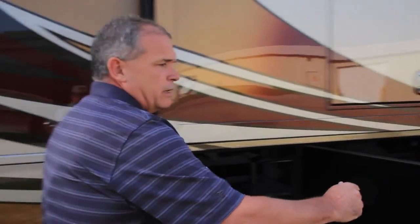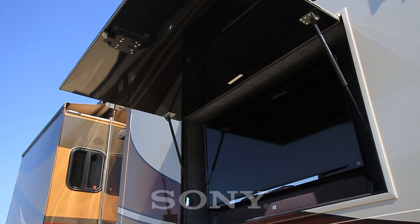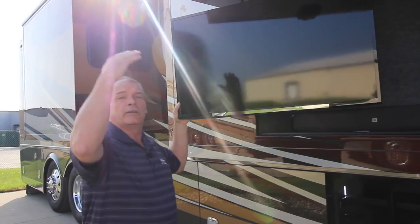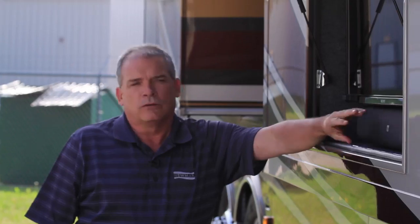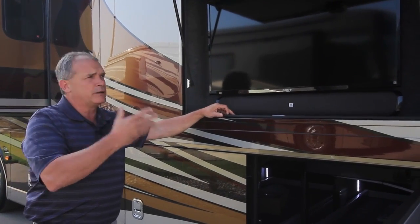Standard on the King Air is an exterior entertainment center in the luggage compartment, with the option to put it up into the sidewall. It's a 40 inch TV that pulls out and swivels, so even with the sun out, the Nova awning protects it and you get a great view. New for this year, we went to JBL soundbars — a much better sounding system — and you can stream Pandora or whatever you want from your phone.